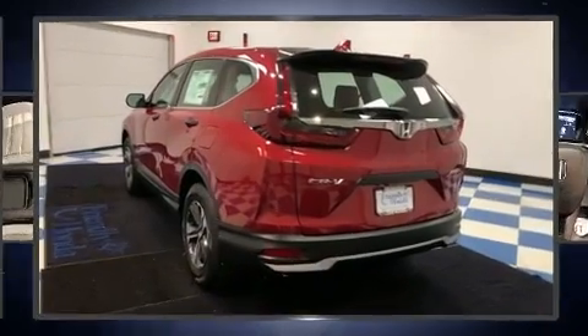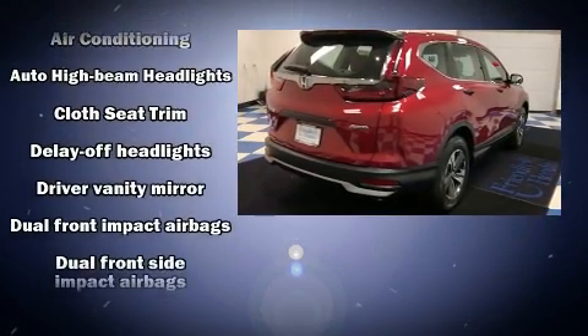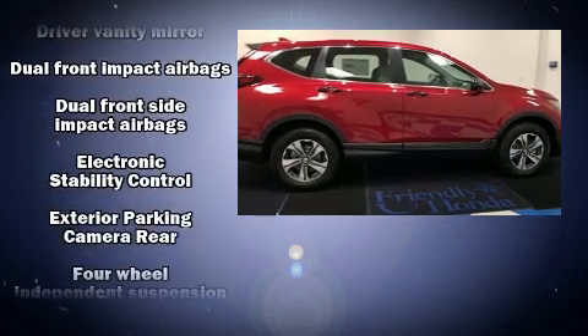Top features include cruise control, an outside temperature display, remote keyless entry, rear wipers and a split folding rear seat.